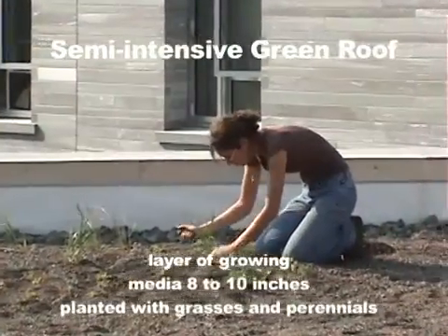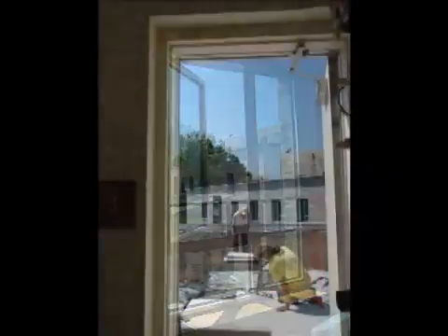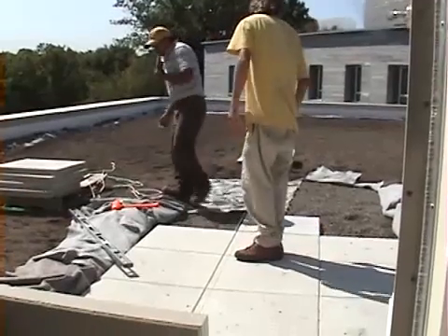This area will be viewed from a third floor lobby or several dorm rooms in Kemp Hall. Green Roof Tour attendees will be able to view this part of the roof from a paved area accessible through a small door access point to the roof.